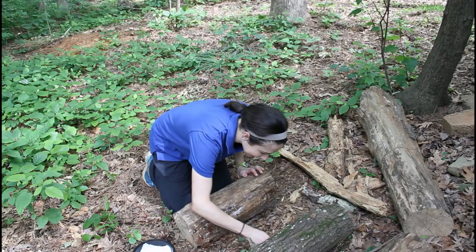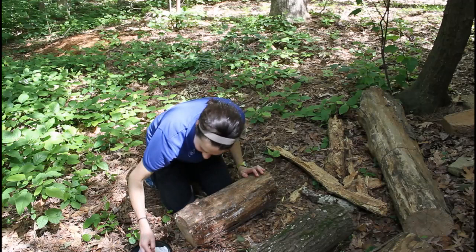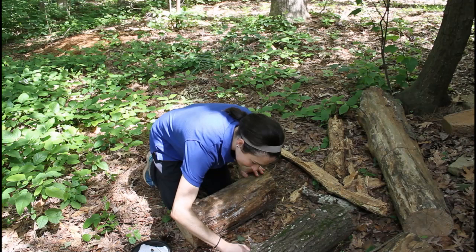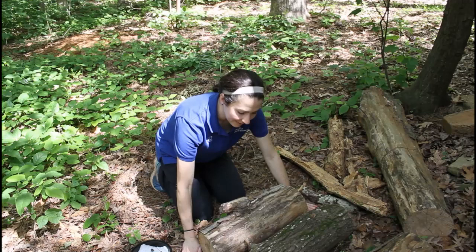Got a beautiful black and yellow millipede, a slug, an earthworm, a different kind of millipede, and two snails. Once you've got your creatures, slowly roll the log back to its original position and resettle any of the leaf litter around it that you might have disturbed, leaving it just exactly as you found it. That way this habitat is not disturbed for any of the creatures living under your log.